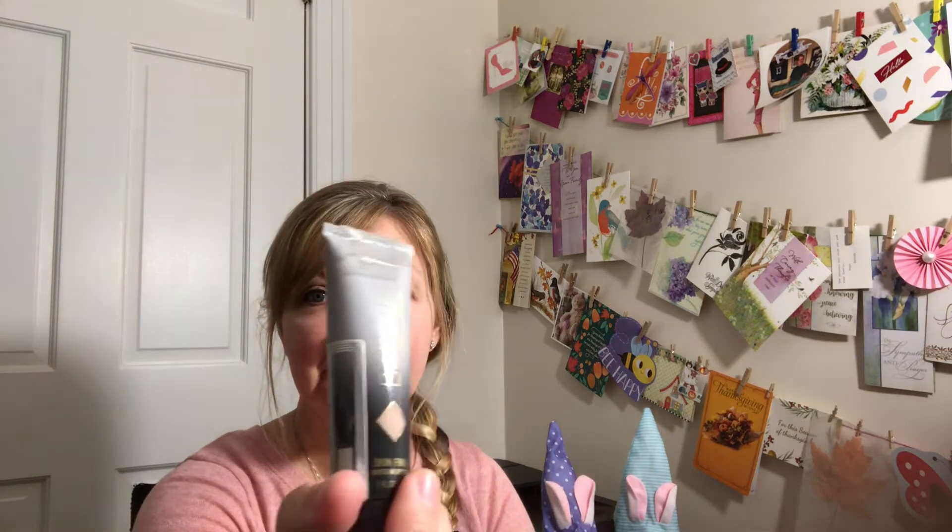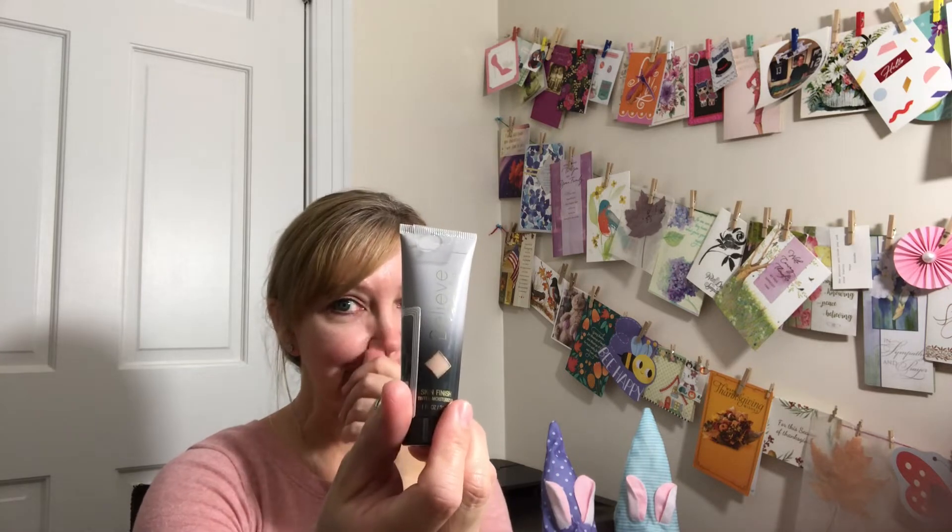I do have my moisturizer on, so I'm going to start with this. I showed it on one of my previous hauls — it's the Believe Beauty brand Skin Finish Tinted Moisturizer. I absolutely love it and so regret not picking up more. I saw it at Dollar Tree, or if they don't carry it there at our local Dollar Trees, I'm going to pick it up at Dollar General. I have it in the buff color — it looked like the lightest one they had in store.